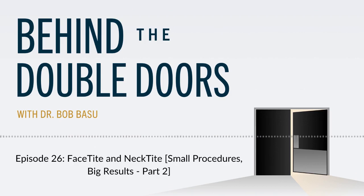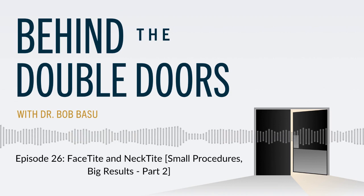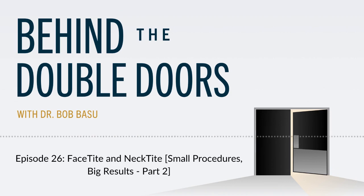Welcome back to Behind the Double Doors. I'm Dr. Bob Basu. So let's talk about FaceTite, also known as NeckTite.